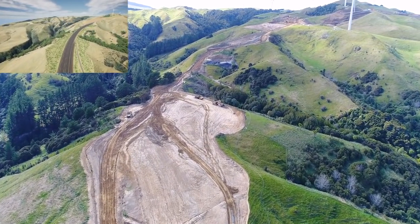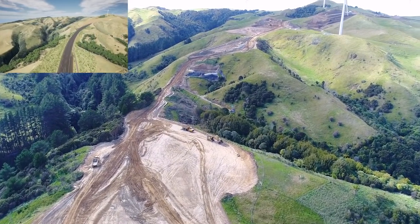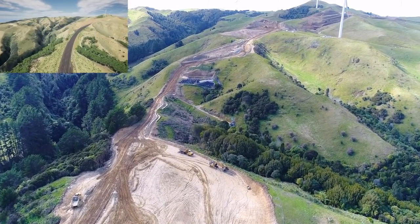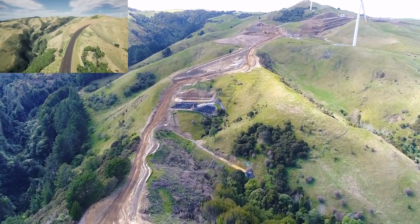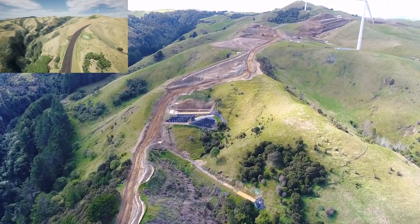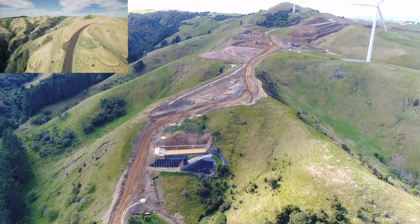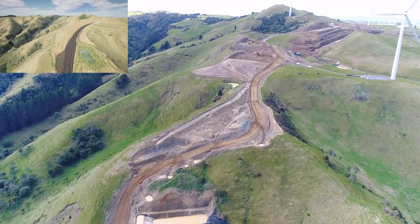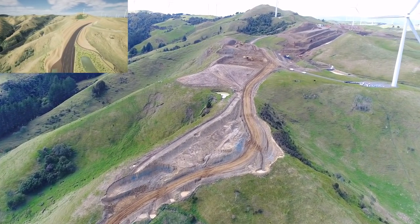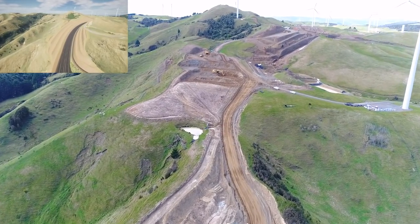Continuing east, we're up into the top of what we call Kewi 2. To the right is the Kewi 2 Covenant and Bush, right up at the top of the headwaters, and we minimise our footprint there. This area is called Cut 13 — the biggest cut on the entire job at 2 million cubic metres and 57 metres deep.